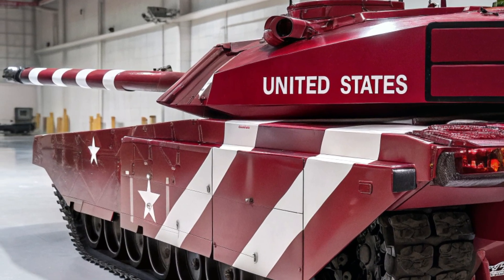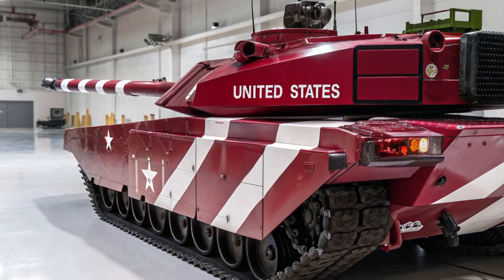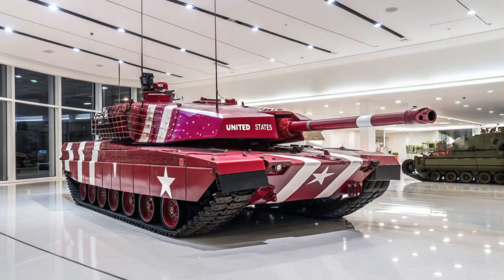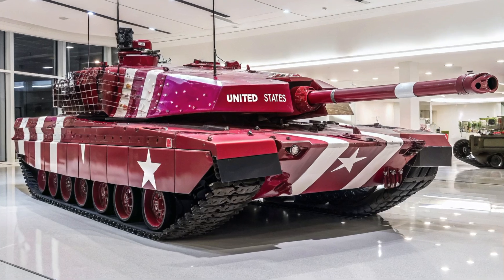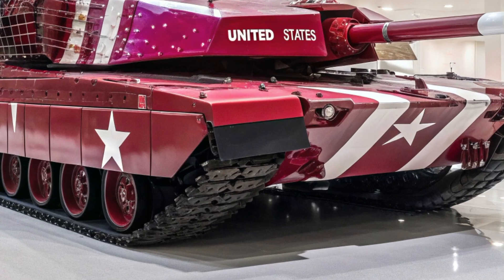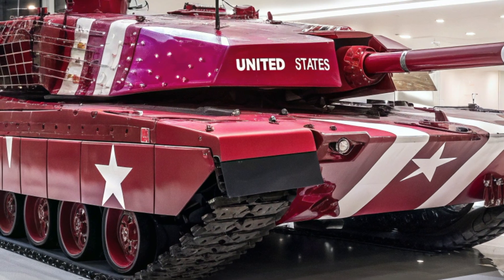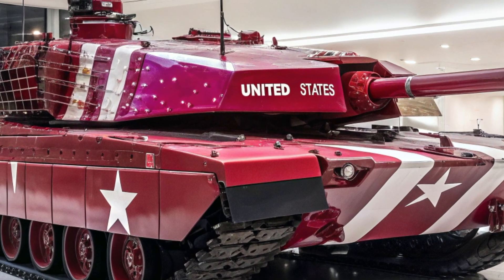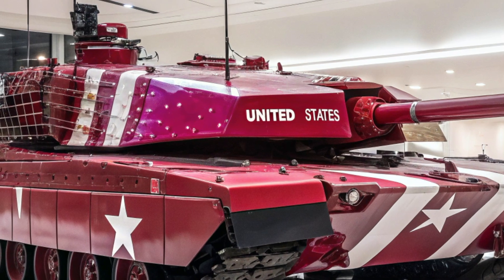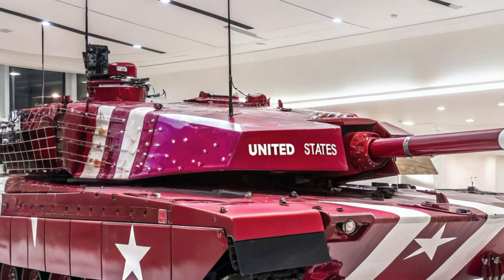Firepower remains the true identity of the Abrams, and the M8 sets a new benchmark with its upgraded 130mm smoothbore main gun. This formidable weapon is capable of firing next-generation armor-piercing fin-stabilized sabot rounds, programmable airburst shells, and advanced guided projectiles with pinpoint accuracy. For fortified positions, heavy armor, or fast-moving threats, the M8's gun provides a devastating solution.